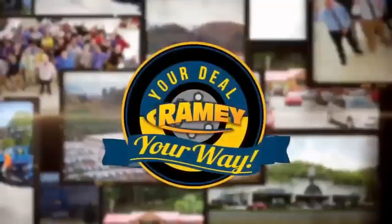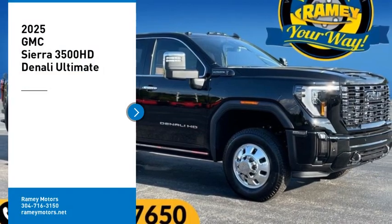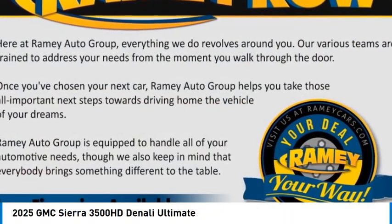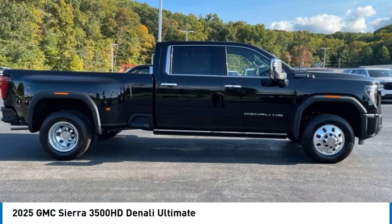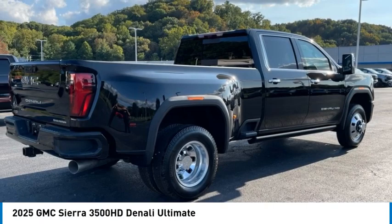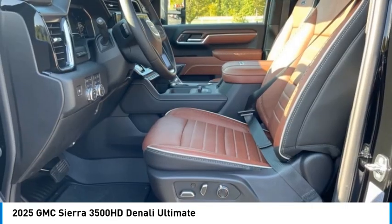At Rainey, it's your deal, your way. Stop by and take a look at the 2025 Sierra 3500 HD — epic power at not-so-epic price. Here are some of this vehicle's great options.